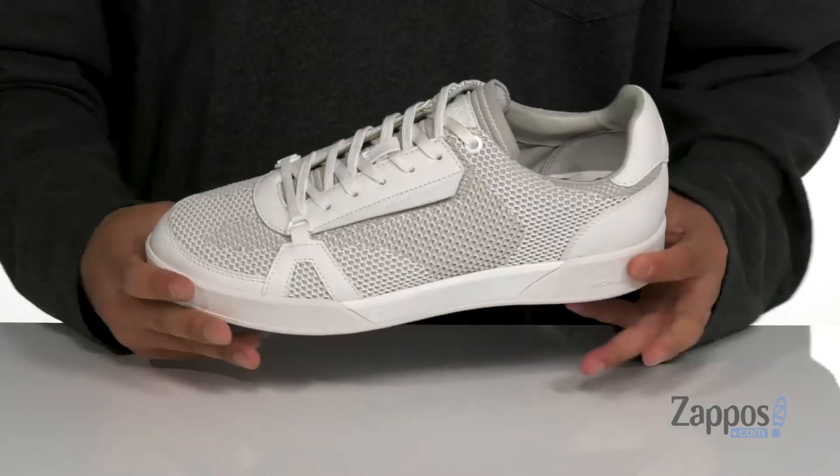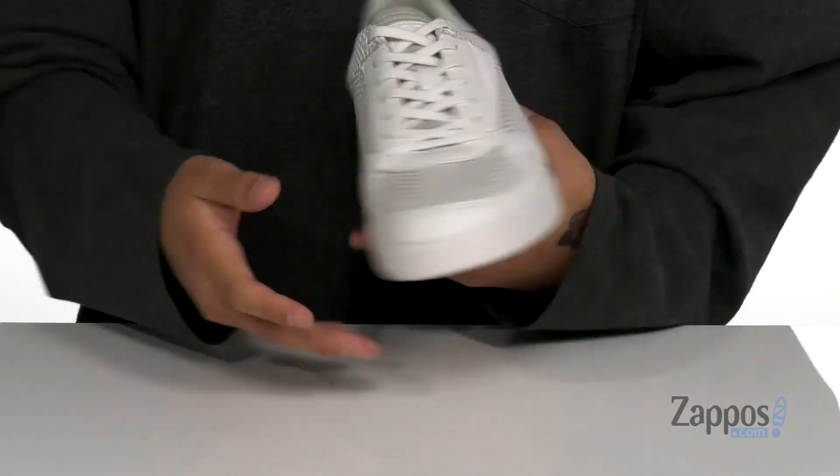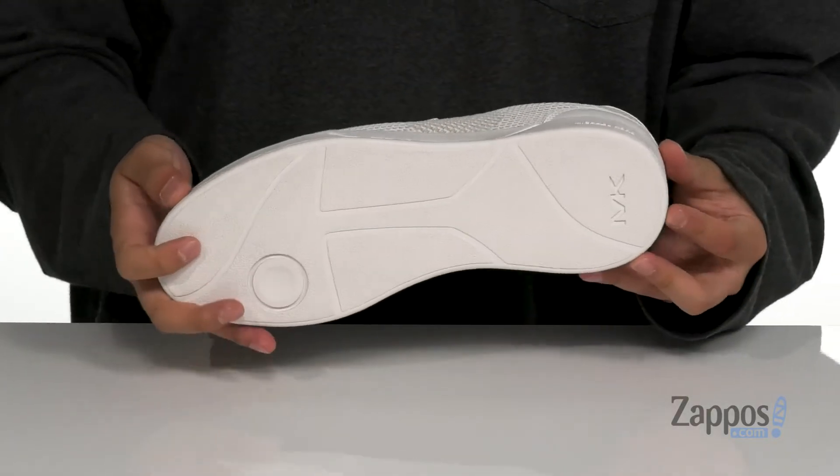That's going to help absorb shock and keep you comfortable. You've got a nice sturdy build on the shoe itself, with additional support on the interior here. And of course it sits on top of a textured rubber outsole. Keep your feet cool and looking cool with these great shoes from Michael Kors.